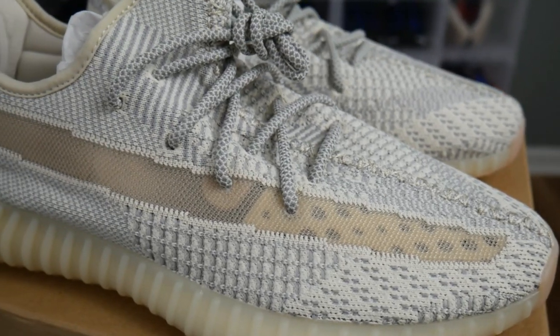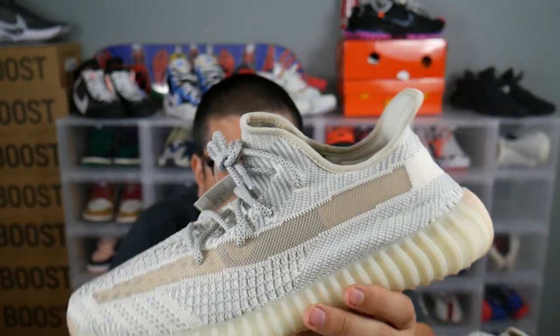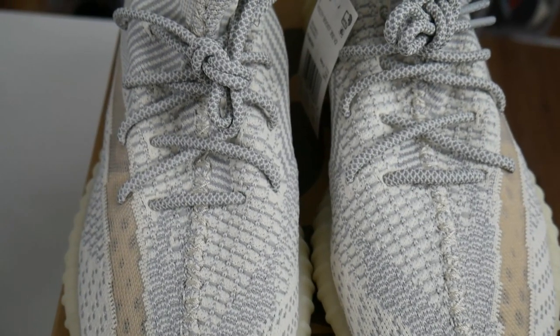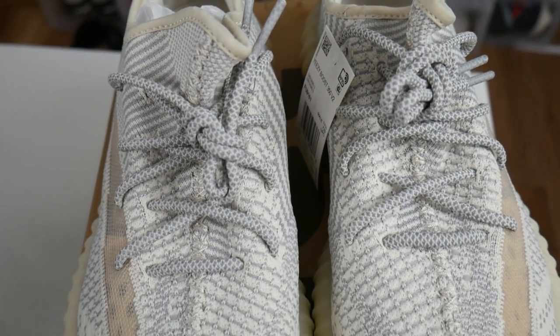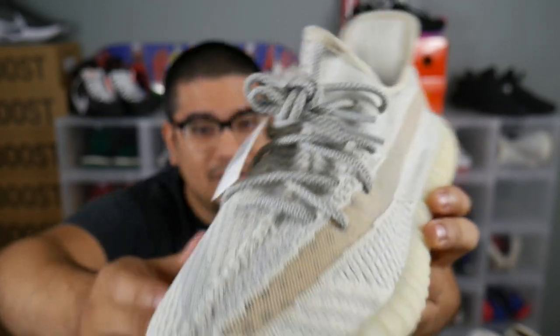Moving forward into the shoe, as you guys can see with any of the V2s, you're going to get that translucent stripe which is exposed, so make sure you're wearing some socks with this because that is definitely the main feature. Bringing it towards the front of the shoe, again that blended mix of gray and cream tones with a nice stitching that runs all the way through it, and then you're going to get a hit of that darker gray on the shoelaces, which is a nice touch.